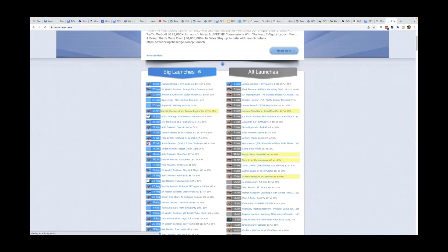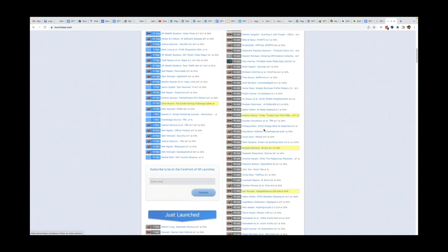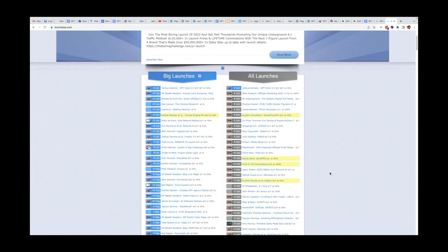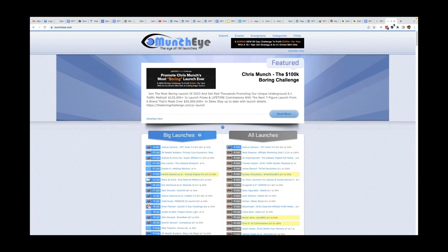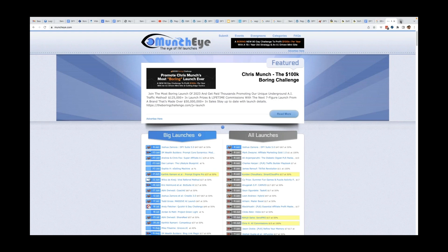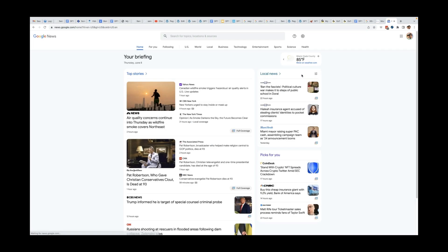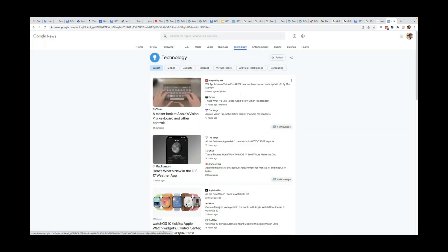One thing I like to look for on muncheye is products that are at least $37, and usually by vendors that are well-known — those are usually highlighted on the left-hand side. You can also deploy this strategy outside of the internet marketing space — in the tech world, health niche, or just about any niche, because every niche has new products being released daily and weekly. To stay on top of that, you can go to news.google.com, click on the technology tab, and get an idea of what's being released.